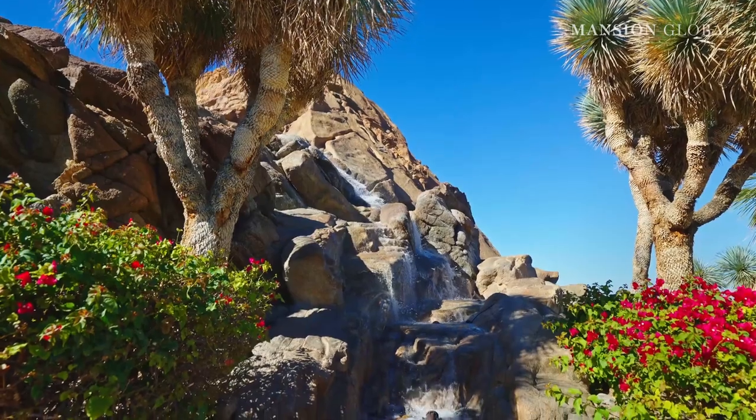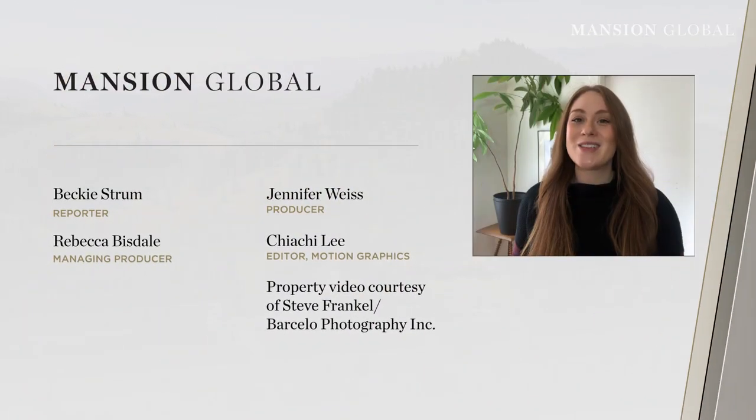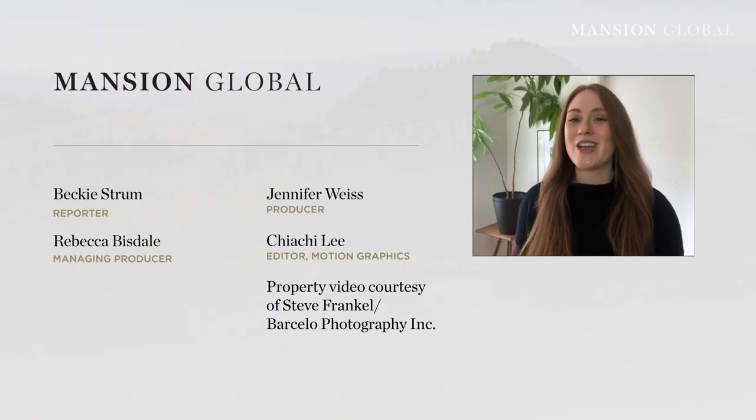On days when the shark tank feels a little extra, there's a waterfall and koi pond to provide a gentler aquatic vibe. What's your favorite thing about this home? Tell us in the comments below and be sure to hit subscribe.